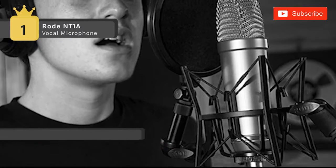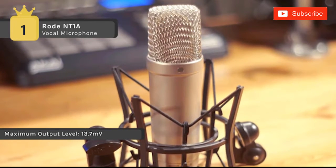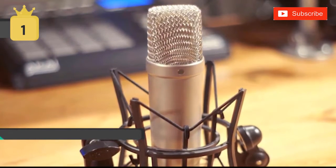It includes a studio-grade shock mount with an integrated pop filter, a premium 20-inch cable, a dust cover, and a bonus DVD with microphone tips and techniques.